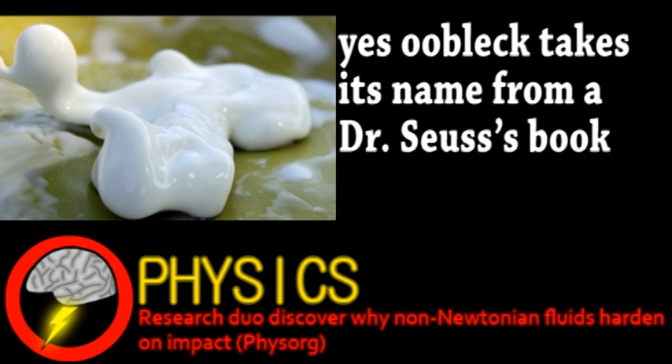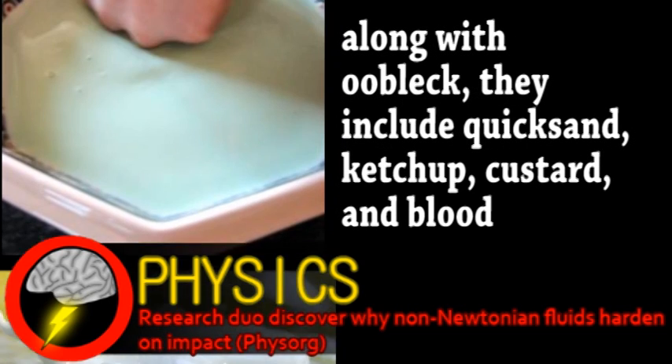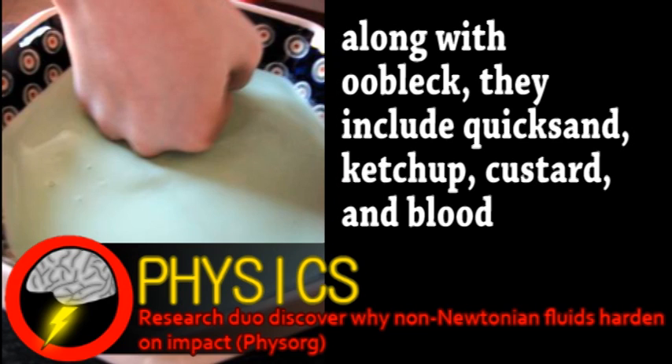However, several substances called non-Newtonian fluids do act this way. An object hitting OOBLEC or other non-Newtonian liquids would be temporarily supported on the surface of the liquid. If an object hits hard enough, the OOBLEC becomes temporarily solid, supporting the weight of the object, after which the object sinks or floats normally.